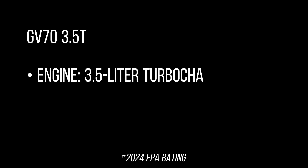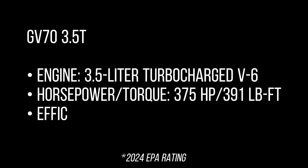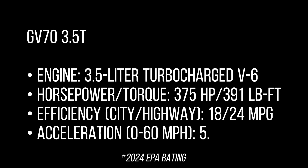The GV70 3.5T features a 3.5-litre turbocharged V6 producing 375 horsepower and 391 lb-ft of torque. Efficiency is 18–24 mpg city/highway. Acceleration is 0 to 60 mph in 5.4 seconds.